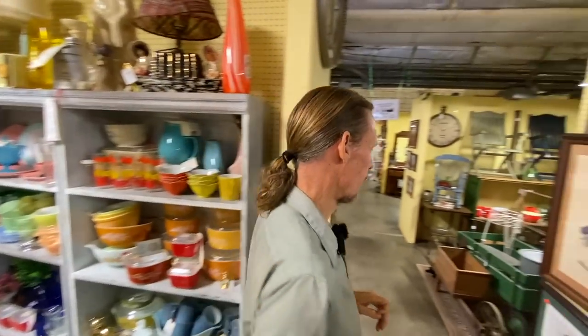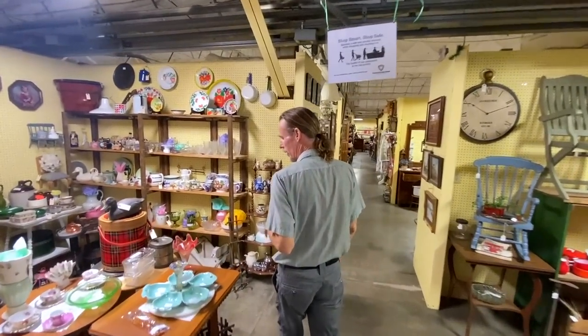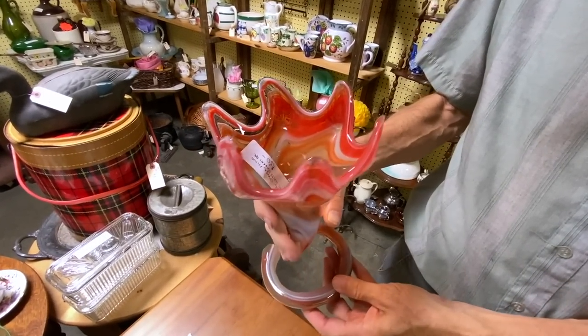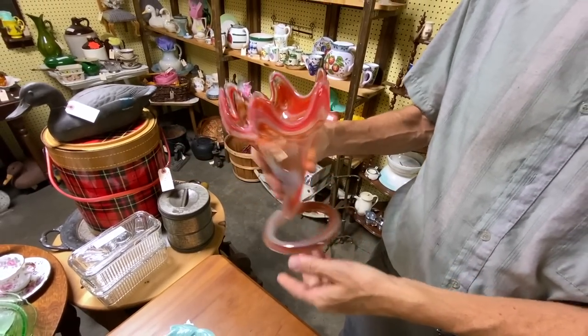We see the swans a lot, but this is Sooner glass out of Oklahoma, and this is what the vases look like. Interestingly, with all the interest in swung vases and crimp vases, I don't think a lot of people have caught on to those yet. That one is priced at $30.